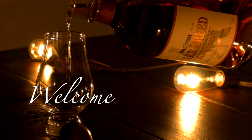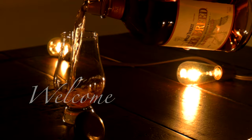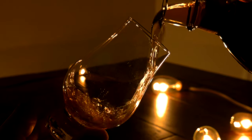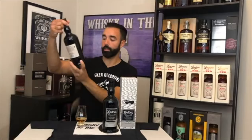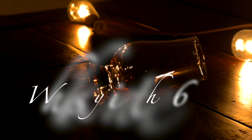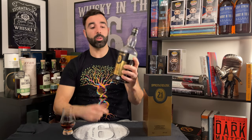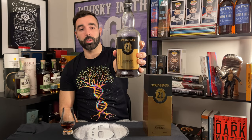Ladies and gentlemen, this is Whiskey in the Six. What's up everybody, this is Whiskey in the Six and I'm Rob doing the 2020 Springbank 21 year old.